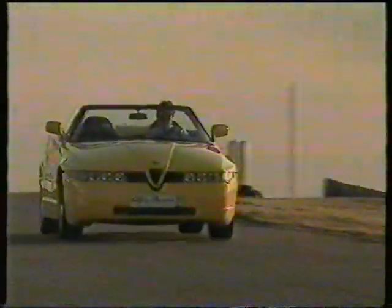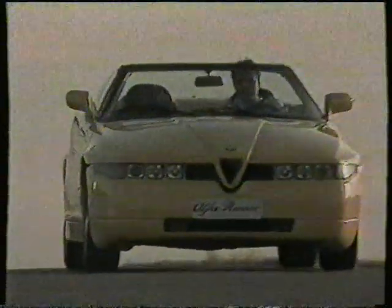The 3.0-litre V6 engine produces some 210 brake horsepower and a top speed of 230 kilometers an hour, with 0 to 100 kilometers an hour reached in 7.5 seconds. Its exceptional road holding is the result of a sophisticated suspension geometry with independent wheels at the front and De Dion suspension at the rear. The 5-speed gearbox is oil-cooled to ensure maximum reliability, even under the greatest stress.